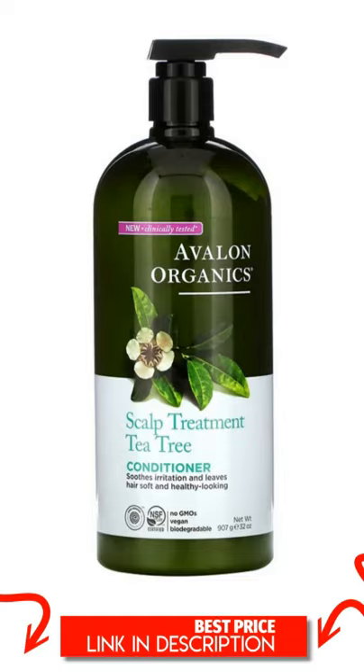Product Overview Description. Clinically Tested. Soothes Irritation and Leaves Hair Soft and Healthy Looking. NSF Certified. Contains Organic Ingredients. EWG Verified. No GMOs. Vegan. Biodegradable. Deep Rooted Beauty Care. Leaping Bunny Certified. For Scalp Discomfort.